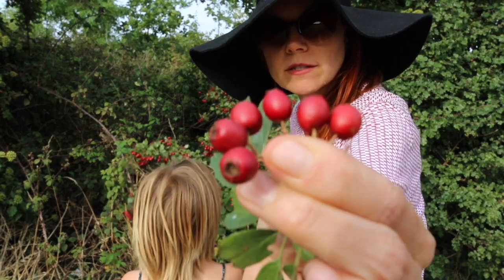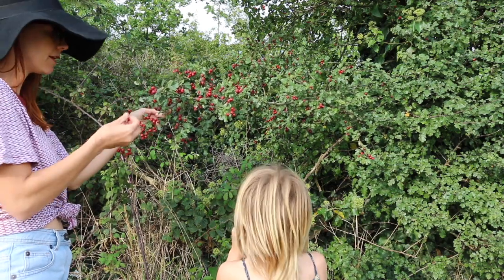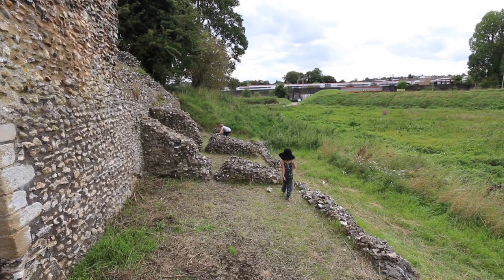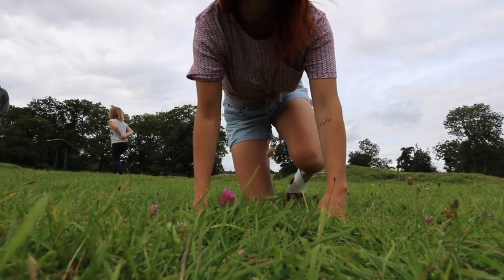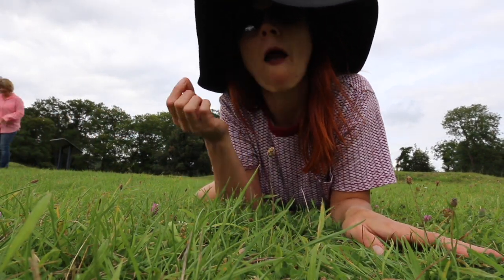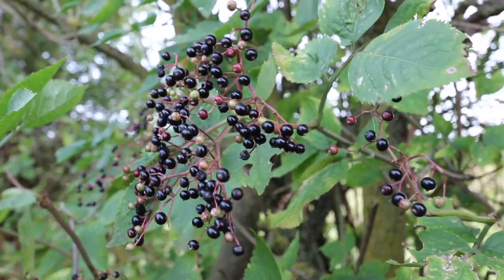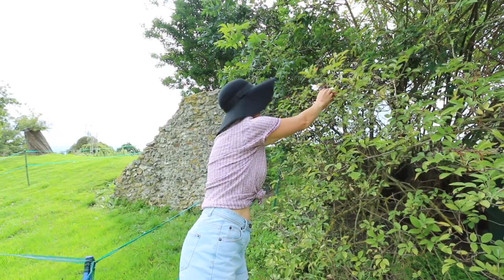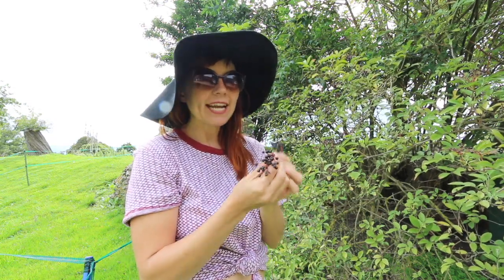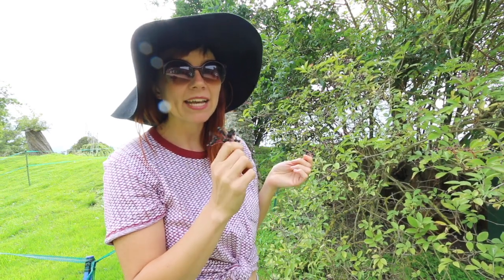So these are hawthorns, they're really good for your heart — spit out the seed because it's not very good for you. Purple clover is an antioxidant, you can stick it in smoothies or salads or whatever. Elderberry — a lot of people know that you can eat the flowers but you can also eat the berries, they're full of vitamin C and it makes really yummy jam.